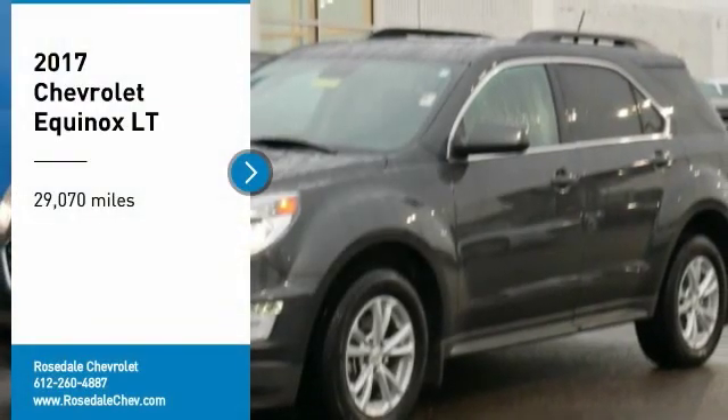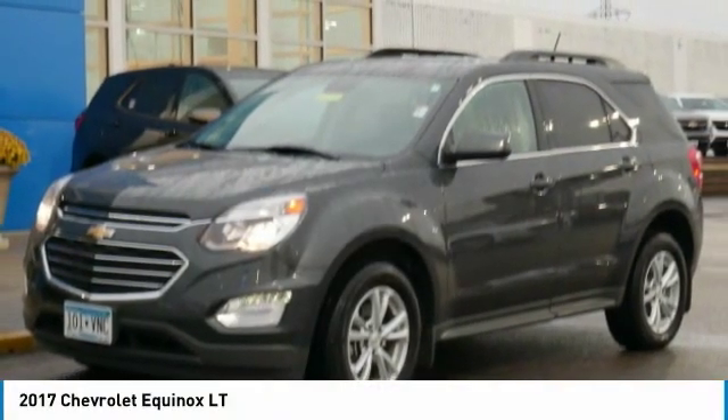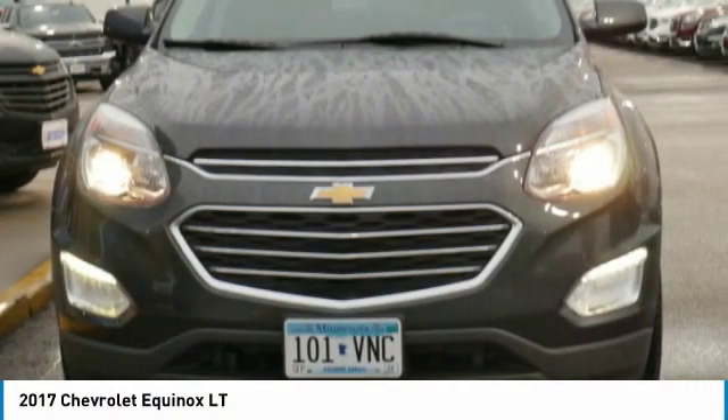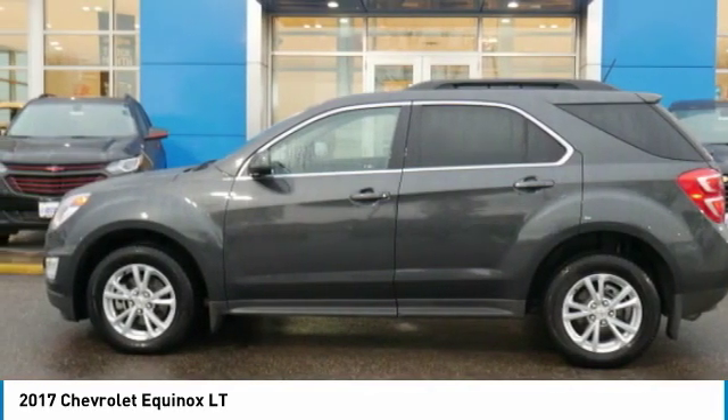Looking for the right vehicle? Check out the 2017 Chevy Equinox. Fuel efficiency, safety and value equals the Chevy Equinox.